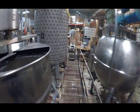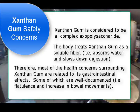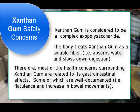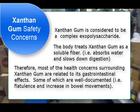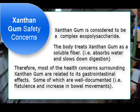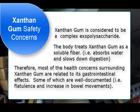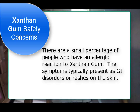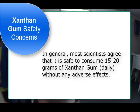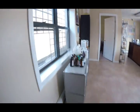Now let's talk about some of the safety concerns. Xanthan gum is a polysaccharide and the human body treats it as a soluble fiber. Therefore most of the health concerns surrounding xanthan gum are related to its gastrointestinal effects, some of which are well documented — i.e., flatulence and increase in bowel movements. There are also a few people who have a xanthan gum allergy; symptoms usually include rashes or GI disorders. But most scientists agree that consuming 15 to 20 grams of xanthan gum every day is perfectly okay.